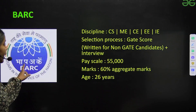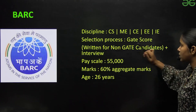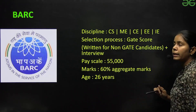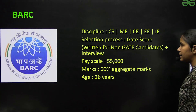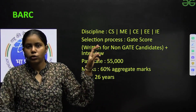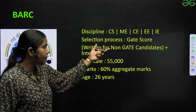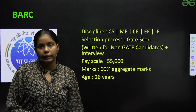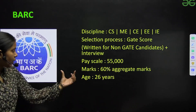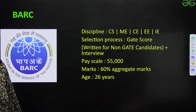Next is BARC. Disciplines include CS, ME, CE, EE, and Instrumentation (IE). For selection, if you have a valid GATE score, shortlisting is based on GATE score plus interview. If you do not have a valid GATE score, there is a written exam for non-GATE candidates followed by an interview. Pay scale is approximately ₹50,000. Qualification required is 60% aggregate in B.Tech and age limit is 26 years.